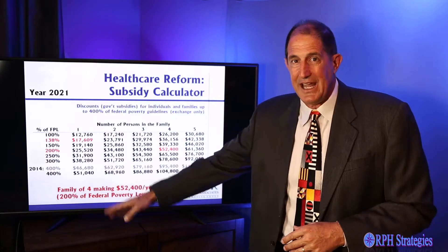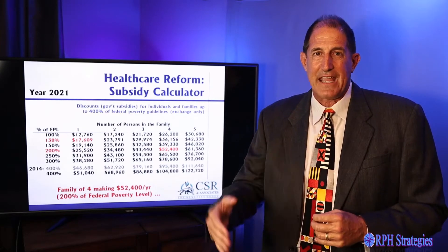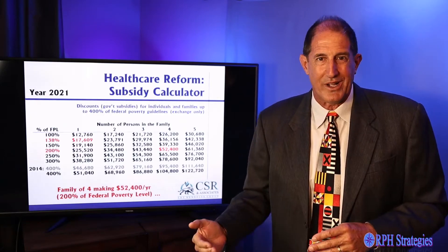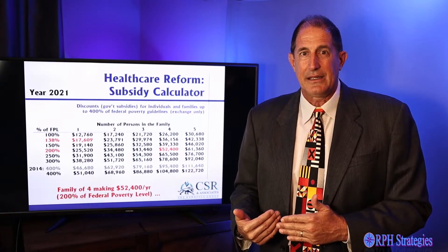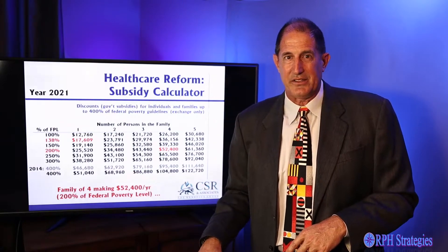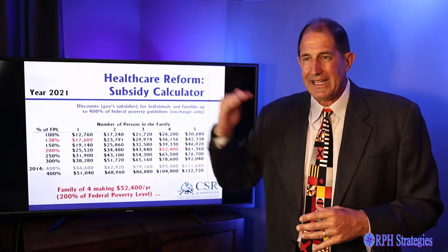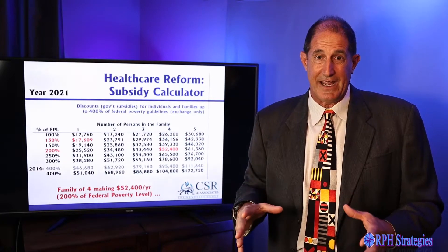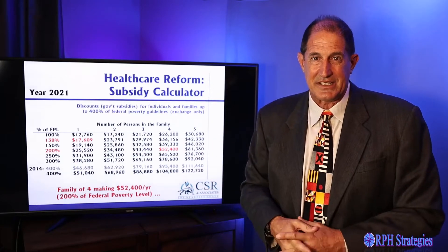Understanding where we're at on that income line and how we keep ourselves under it can be huge. If they have earned income, maybe they can make an IRA contribution or a 401(k) contribution to keep their income below that threshold. Because in our world, $68,000 and $98,000 is the same money — I'd have to earn $98,000, pay the taxes, then pay all the additional money for health insurance, so $68,000 and $98,000 is effectively the same.